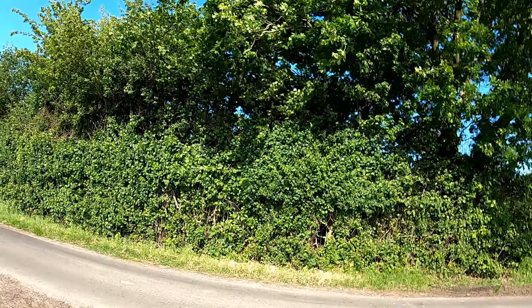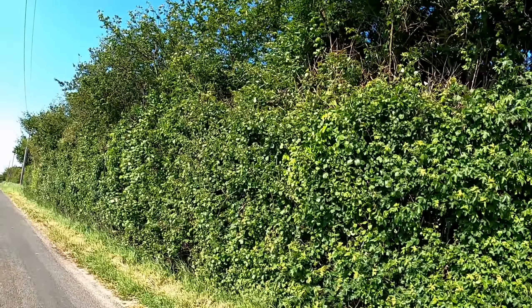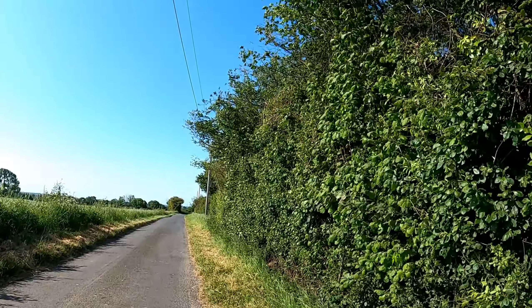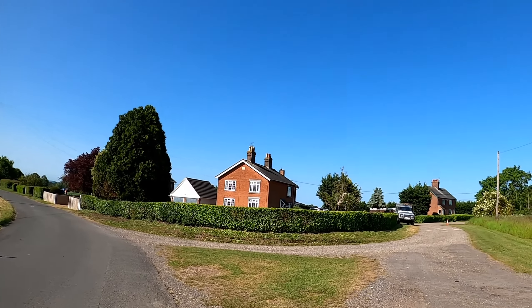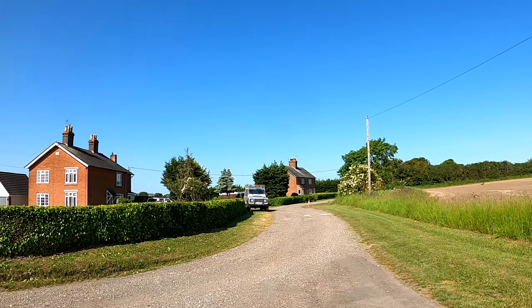Out onto East Gores Lane and I'm going to go down here a little way. There's a sign — a public bridleway. We'll go down; sometimes this gets pretty overgrown.